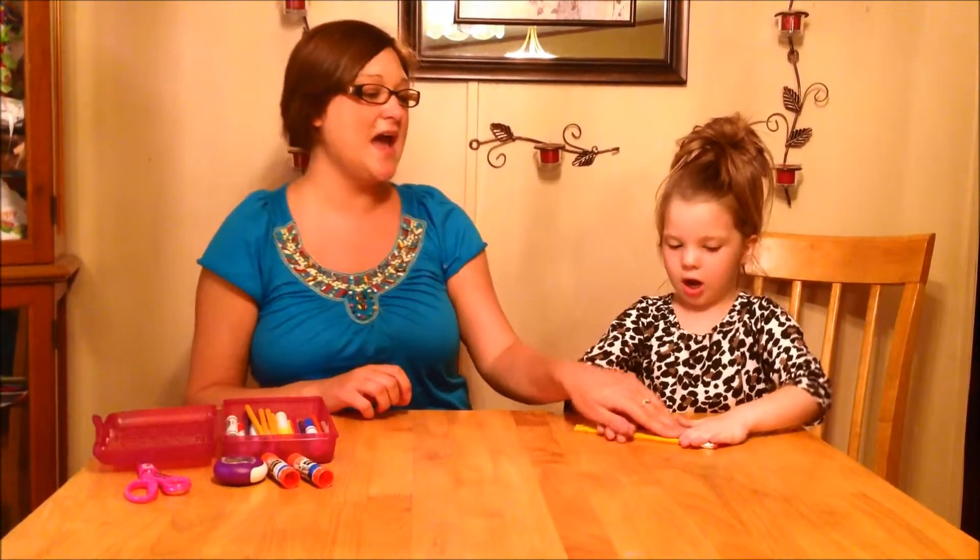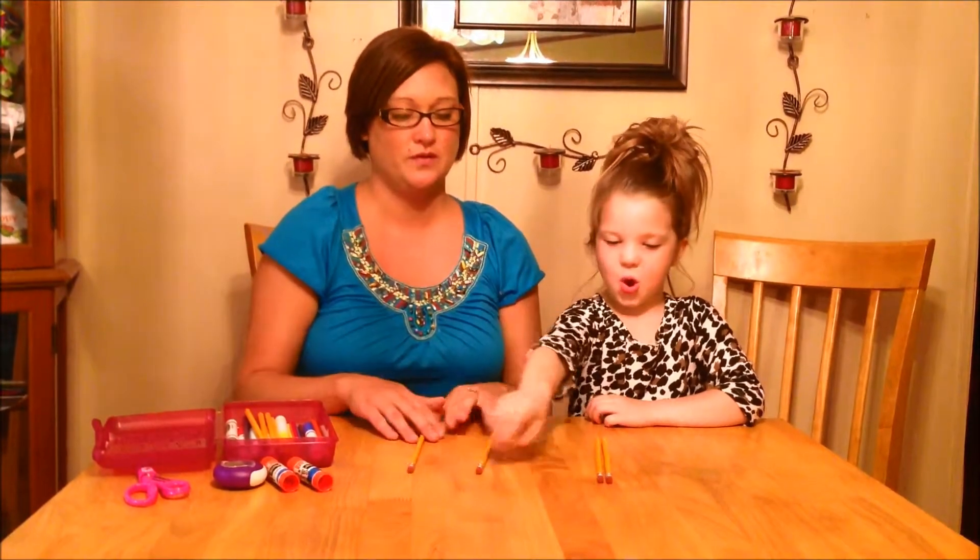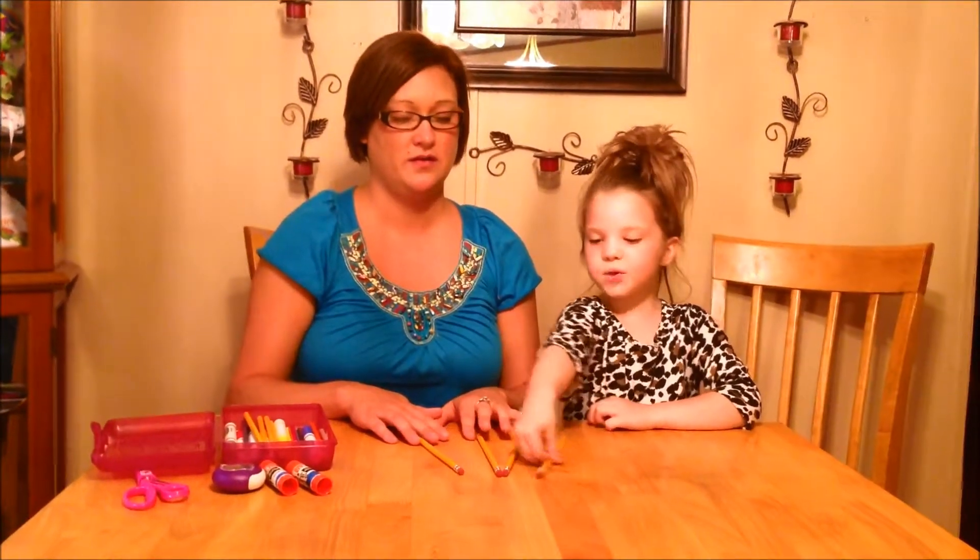One, two, three, four. McKenzie, how many pencils are left from our pencil pack? One, two, three, four. There are four pencils left.